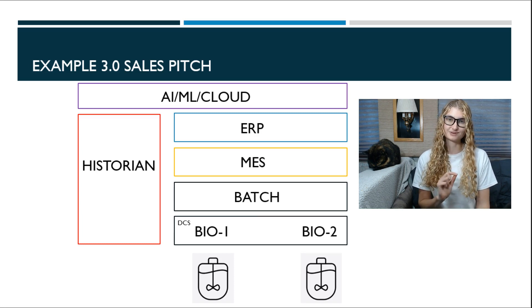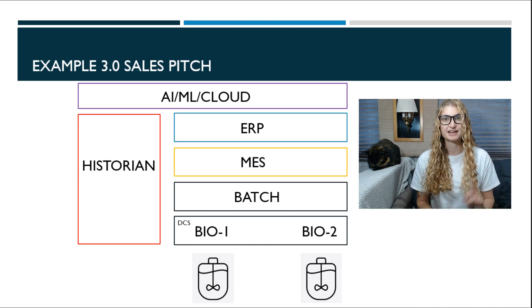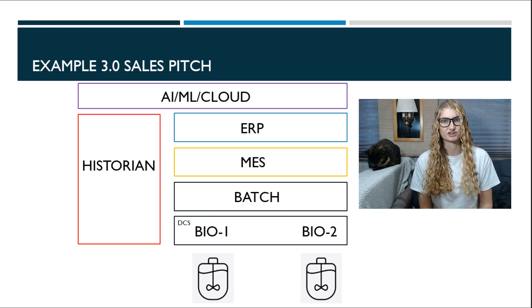Another symptom of a closed software is it will share data, but only with other proprietary software — so you get trapped in what is known as vendor lockdown. One example is this hypothetical batch engine. This batch engine only does recipe control handshakes with exactly one brand of DCS software, which only runs on one brand of controllers. That batch engine also only integrates nicely with one specific MES system. So if you're drawn to that batch engine, you may find yourself inadvertently buying into an entire automation stack because it's designed to work only within its closed vendor-specific circle. That hurts you, the manufacturer, because you don't get to pick best-in-class solutions and you're at the mercy of whatever licensing costs they want to run at you.